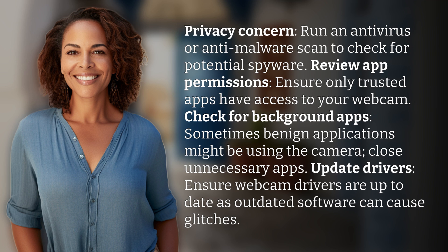Close unnecessary apps. Update drivers — ensure webcam drivers are up to date, as outdated software can cause glitches.